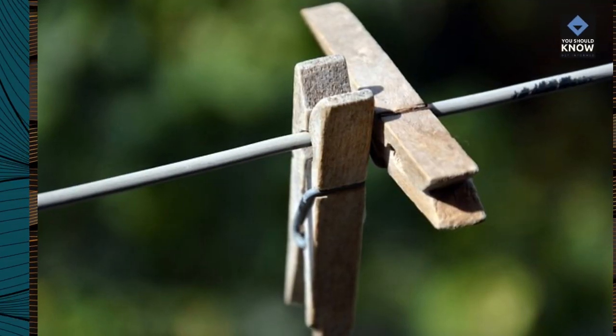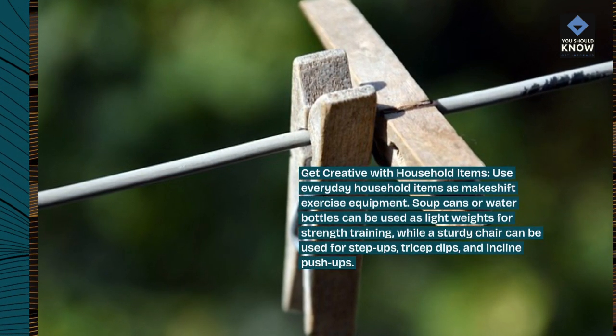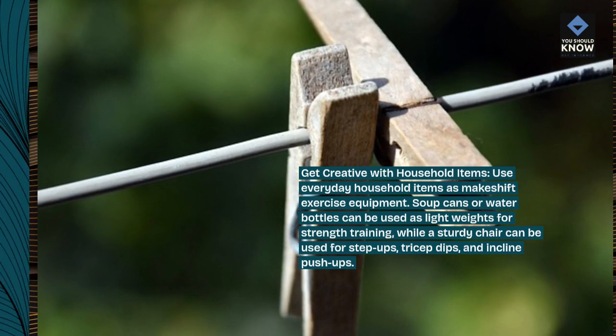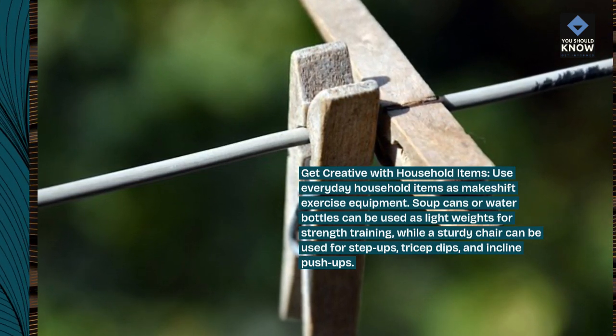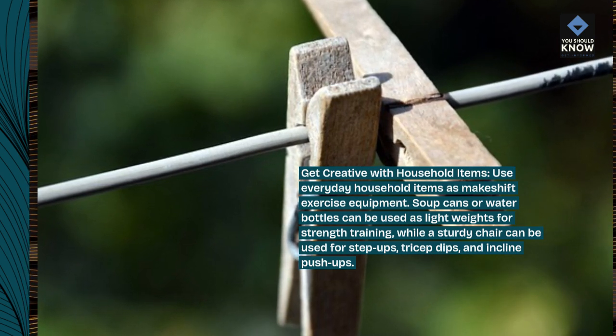Get creative with household items. Use everyday household items as makeshift exercise equipment. Soup cans or water bottles can be used as light weights for strength training, while a sturdy chair can be used for step-ups, tricep dips, and incline push-ups.